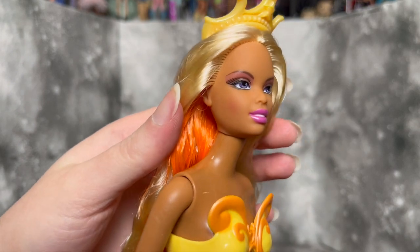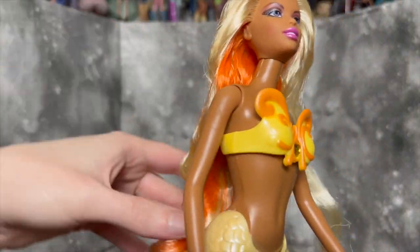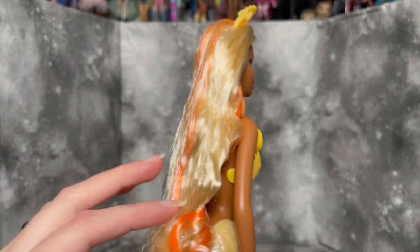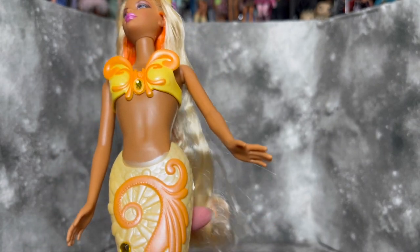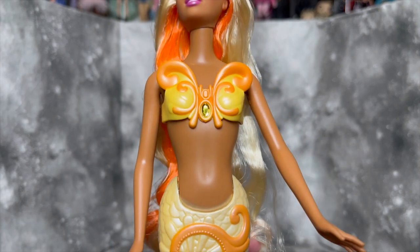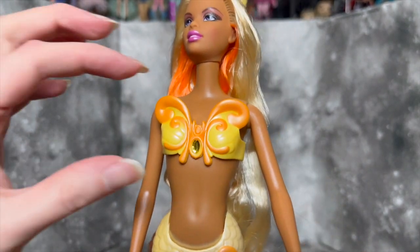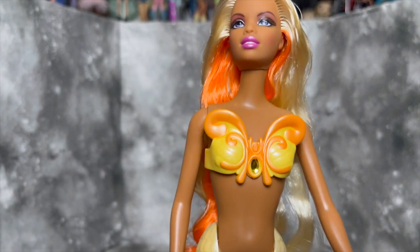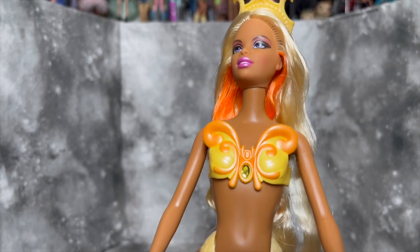Okay, everybody is unboxed! We're going in the same order as the intro. First off we have Christy — look at how cute she is! She's got her little crown and her hair is stiff, like one piece. She definitely needs a wash, but it's going to be so beautiful once it's washed. I love the orange streaks throughout. The tops are really fun — I vaguely remember having one of these as a kid, though I don't know if it was Christy or a different color.